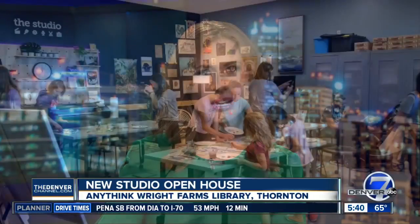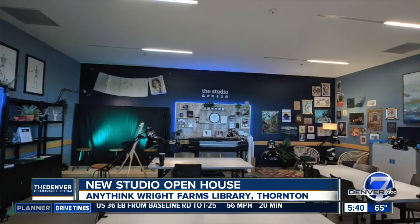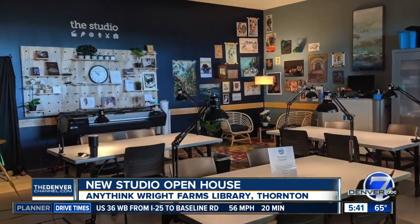Most of us think of our local library as a place to get books, but an Anythink library in Thornton is opening a studio for everything from traditional art like painting and sculpting to modern art like laser cutting and engraving. It's a place to get creative and learn.